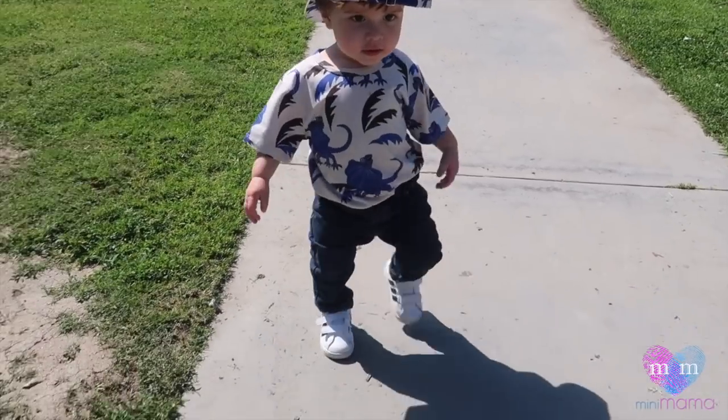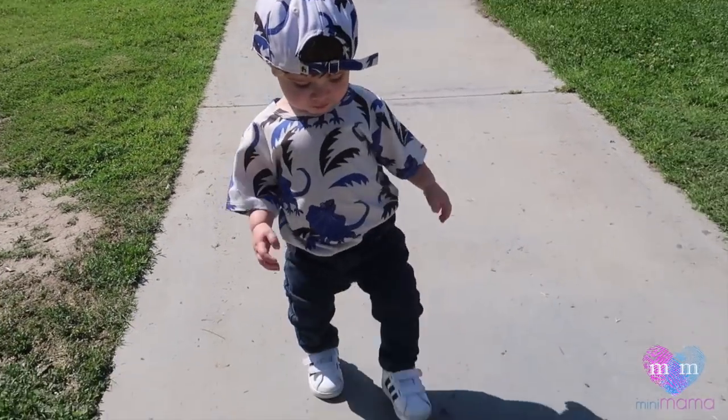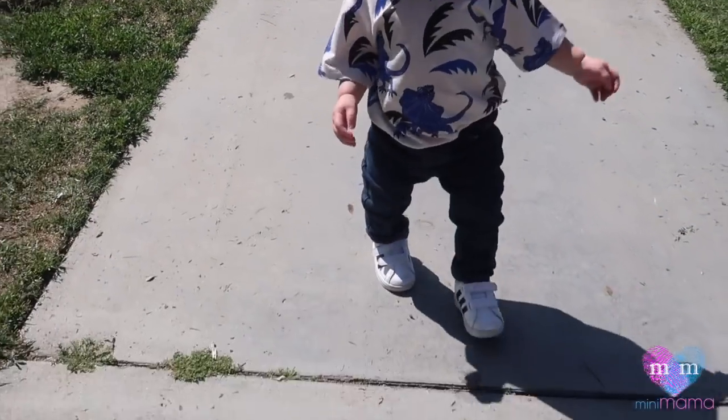Hi buddy, how cute are you? Twelve feet away from the wall. What's up, Mama Maniacs? I am doing an unboxing vlog. It is a table and chair for the kids — this is their first dining set. I'm pretty stoked about it.